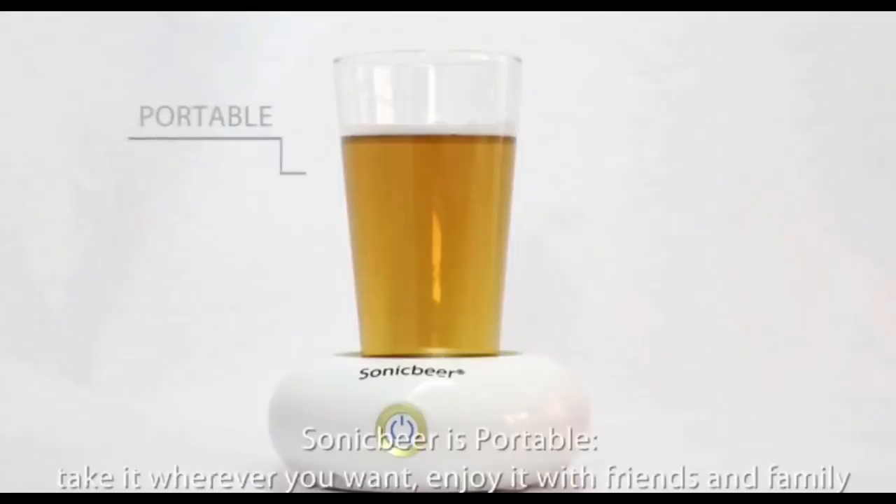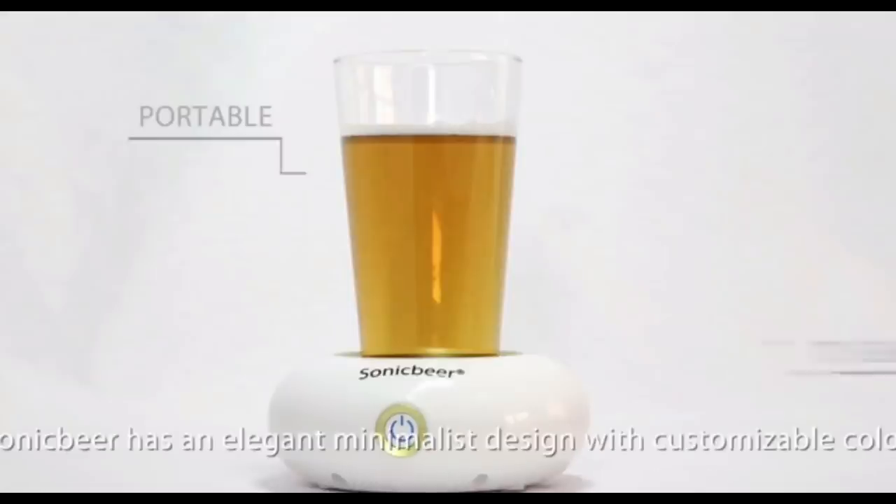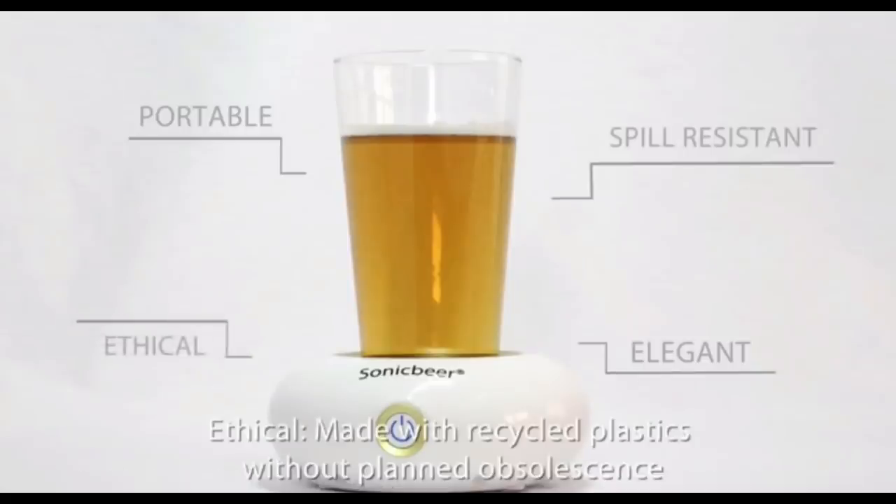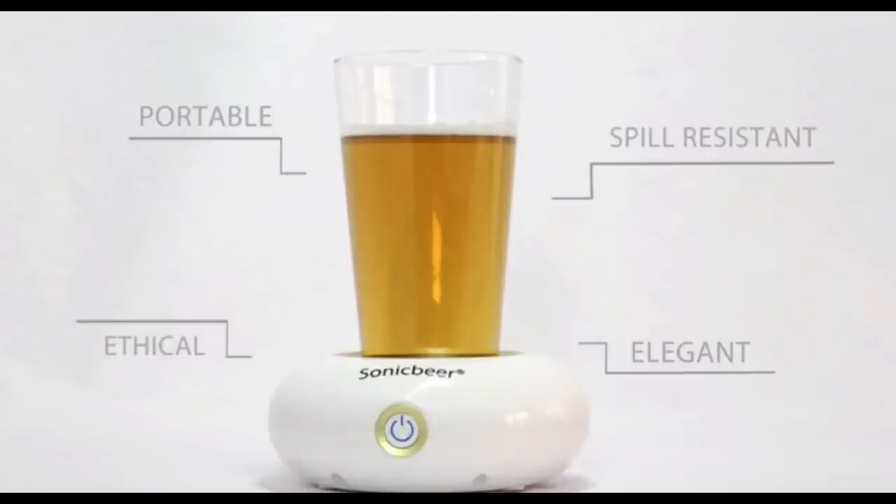Sonic Beer is portable — take it wherever you want and enjoy it with friends and family. It has an elegant minimalist design with customisable colours, is spill resistant, and works great with all kinds of beers. It is made with recycled plastics, without planned obsolescence, and uses reusable common AA batteries.